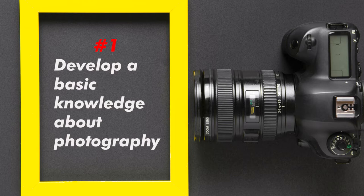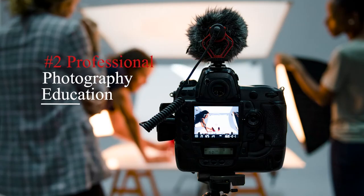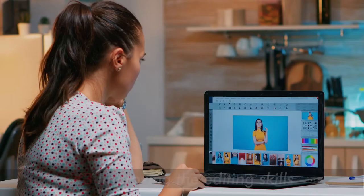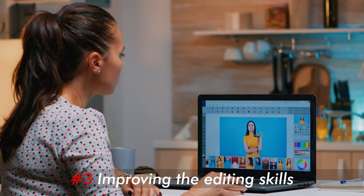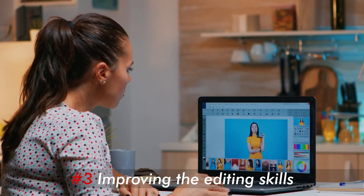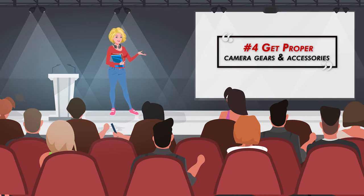1. Develop a basic knowledge about photography. 2. Complete the professional photography education. 3. Improve editing skills, because a good photograph is valued by its presentation. 4. Get proper camera gears and accessories. If you want to know about the gears, one can go through our travel photography gears video after this section.